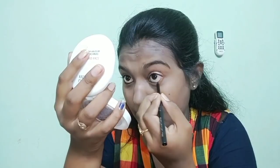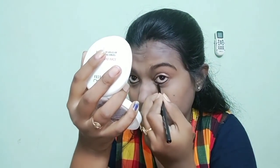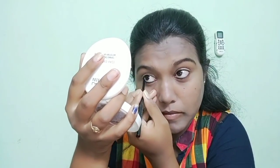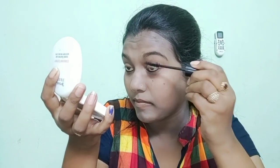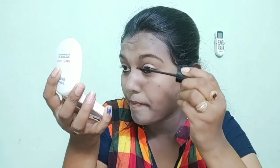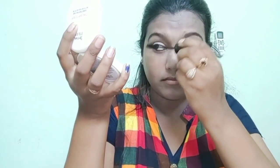I will apply this to my hand first to test it. I am using Wet and Wild mascara — I am using one coat — and a little bit of lashes.